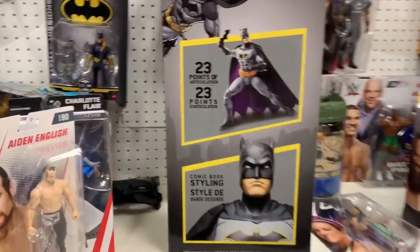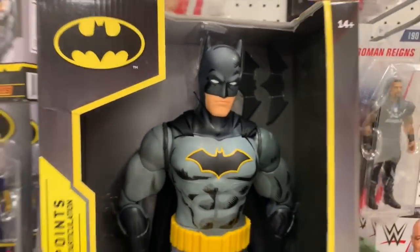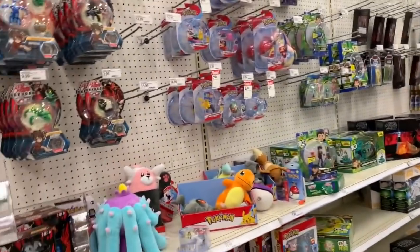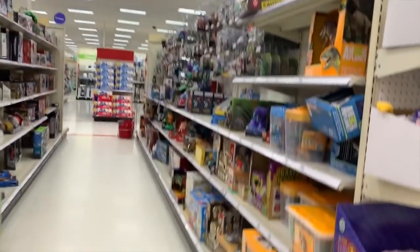And that's a Batman. Let me see what it looks like - that's kind of cool, a little big, nothing I would buy myself but I can see the appeal. Pretty cool looking. More Fortnite, more toys. This is a really bad-looking Target - shelves about empty, everything looks junky and messy. Let's check out the clearance in the back.